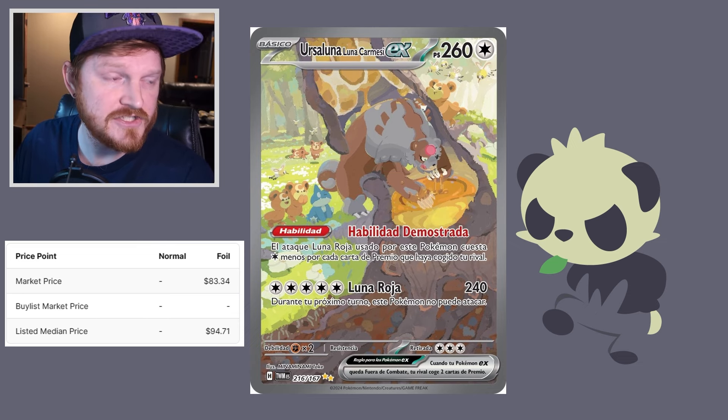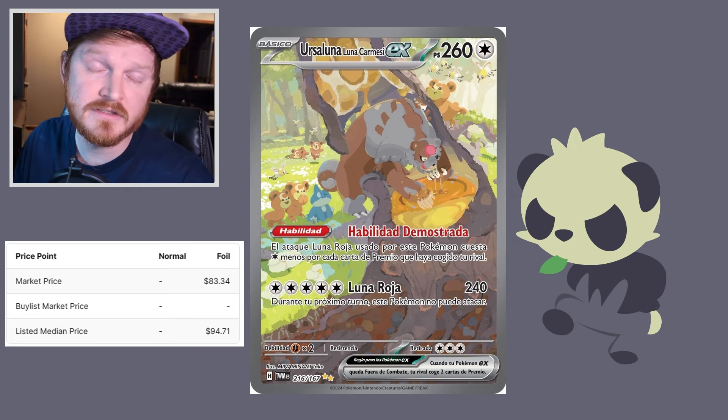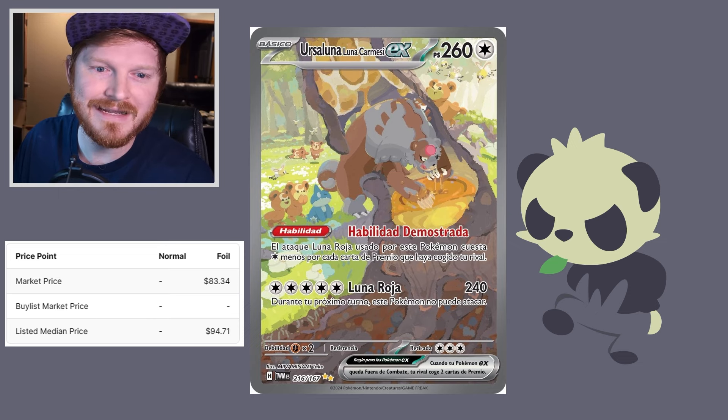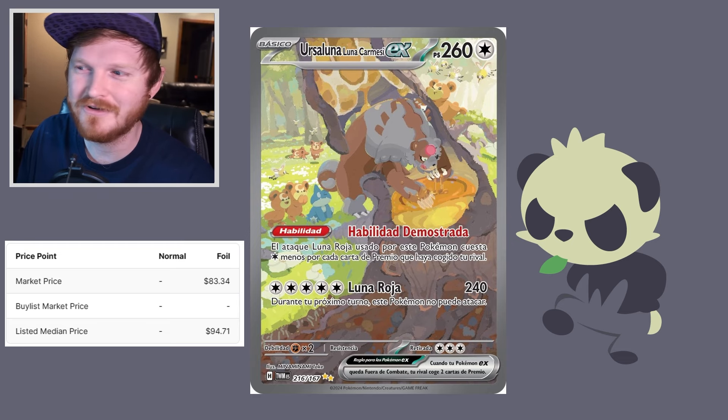The good news is that people are only running a one-of in their competitive lists, so that'll actually contribute to it still being a highly valuable card. The art is also just adorable — I love SARs that have bonus Pokemon in them, and you definitely get some bad boy value out of this card. Look at the little Munchlax and all the guys just hanging out, just doing a thing.